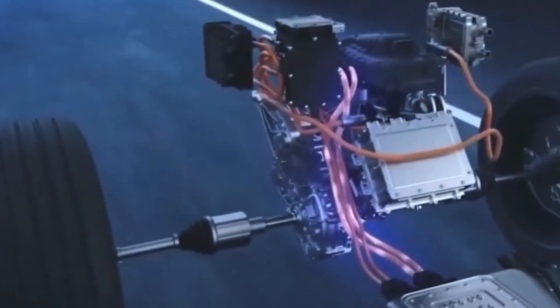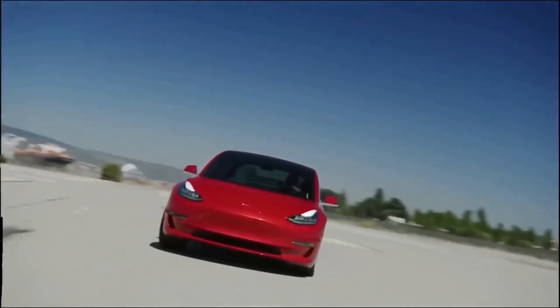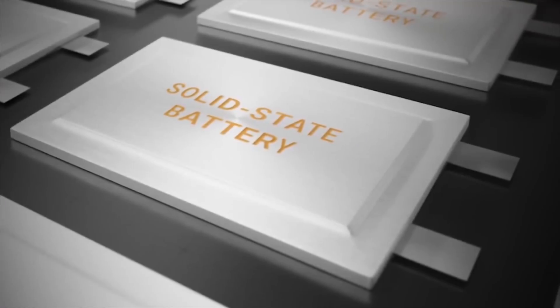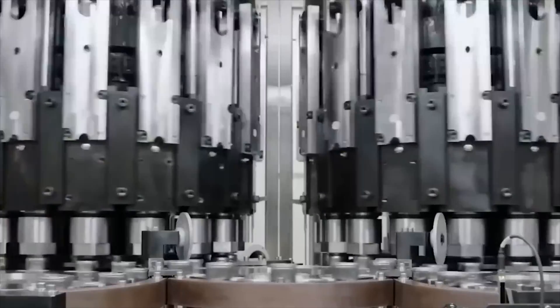Another key feature of this new battery technology is its long lifespan. Tesla claims that its new batteries will have a lifespan of up to 900 miles, which is far longer than the industry standard. This means Tesla consumers will be able to go longer between battery replacements for their vehicles.